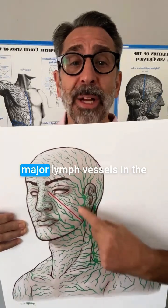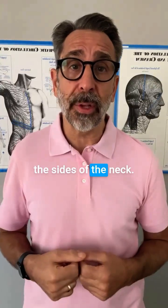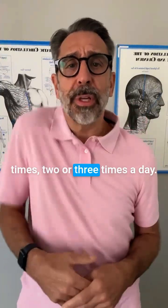So we want to open up the major lymph vessels in the neck with the Lymphman shoulder shuffle and draining the sides of the neck. We want to do the Lymphman shoulder shuffle 20 or 30 times, two or three times a day.